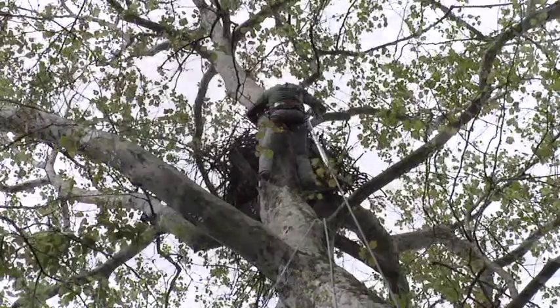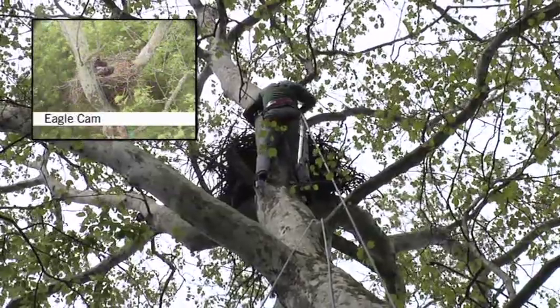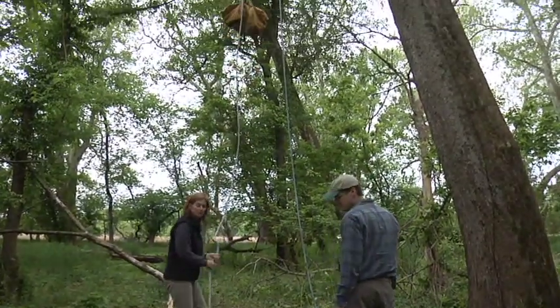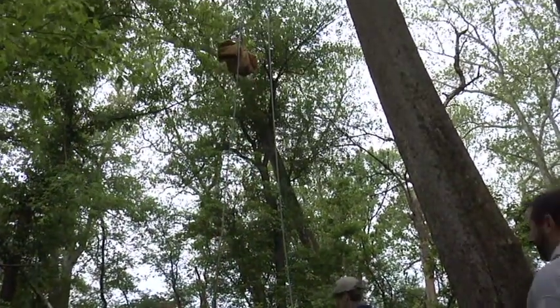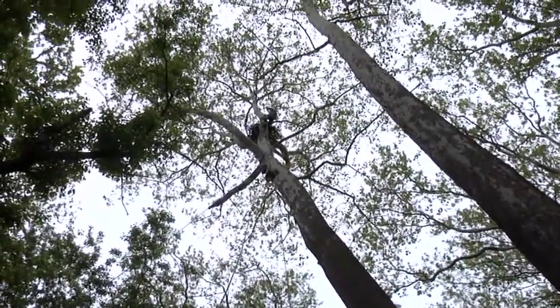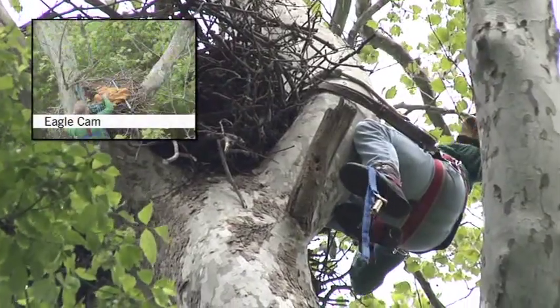We get on the limb over the top of the nest. You have to be over the rim of the nest enough that you can at least maneuver the birds into place, get them into the bag, and be able to handle them gently. Once we get the bag up, the birds typically go to the far side of the nest away from me. A lot of times these nests are so large that you can't reach the bird just with your arm, so we take a hook and gently get behind their leg and then gently pull them in close.